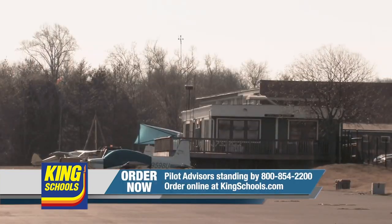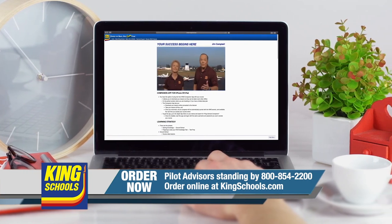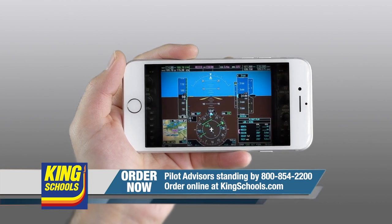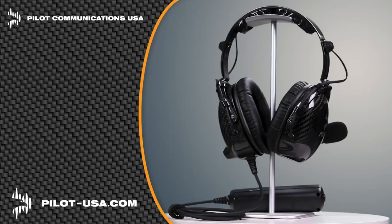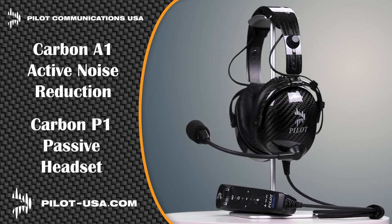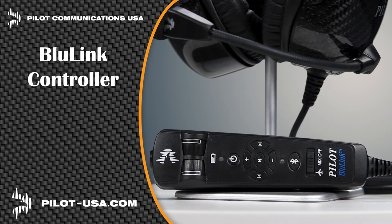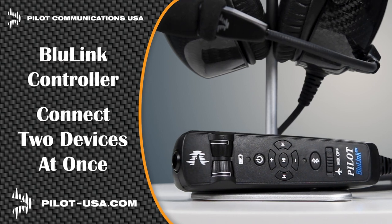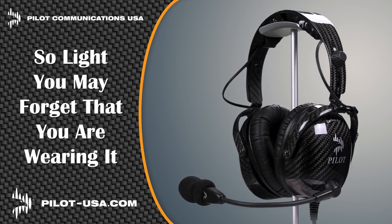King Schools is here to help you stay up-to-date with courses you can access on your desktop, iPad, or iPhone. Whether you'd like a refresher or want to expand your aviation horizons, they have a course for you. Head over to kingschools.com/rusty today for details. Pilot Communications USA is proud to introduce their latest headsets, the Carbon A1 Active Noise Reduction and the Carbon P1 Passive Headset. Carbon fiber makes these headsets 30% lighter than others, significantly reducing pilot fatigue. The Blue Link Hand Control Unit allows you to connect two devices at the same time, and the record-out capability can send audio to an onboard camera or digital recorder. Get the headset at pilot-usa.com.